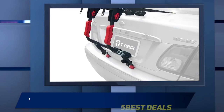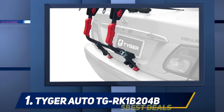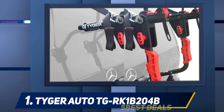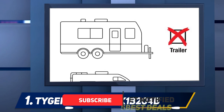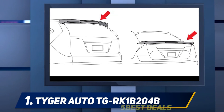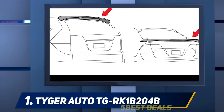And at number one, the Tiger Auto TGR K1B 204B. This is a hatchback-mounted bike rack capable of carrying a single bike — a solid choice for solo cyclists who want to take their bike to local riding hot spots. Your bike is suspended by its top frame bar using secure nylon straps. If your bike doesn't have a top bar, an adapter is available through Tiger's store. One nice feature is that it doesn't interfere with your hatchback's operation — you can open or close your trunk at will and collapse the frame when not in use. That said, it's not recommended for long trips.